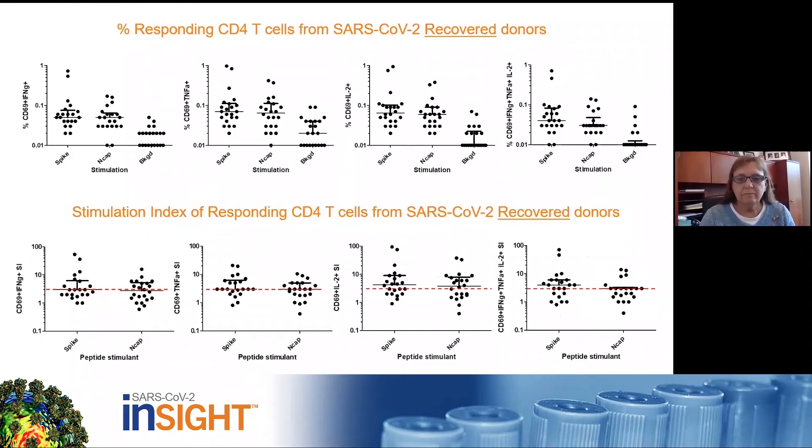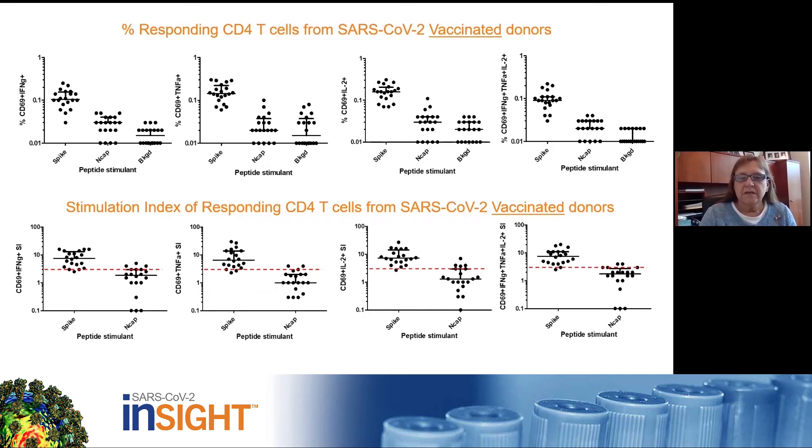When analyzing the samples from the recovered donors, the primary responding cell populations were the CD4 T-cells. The top panel shows the percentage of CD4 cells that responded to stimulation with the spike and the nucleocapsid peptides and the background response. Each plot is a different cytokine, with the far right plot showing the polyfunctional CD4 T-cell response. The bottom panel shows the stimulation index for each sample, which is the fold increase for the stimulated response over the background response. The red dashed line marks the cut point for positivity at threefold above the background.